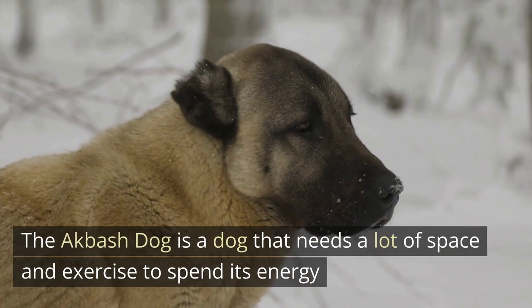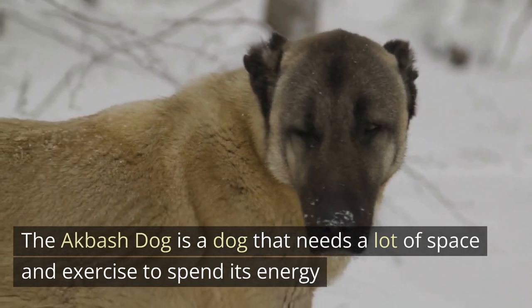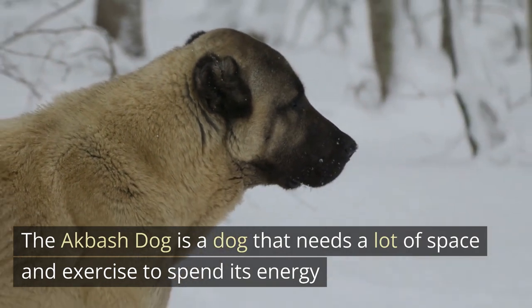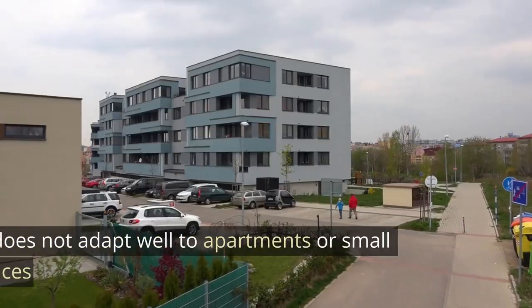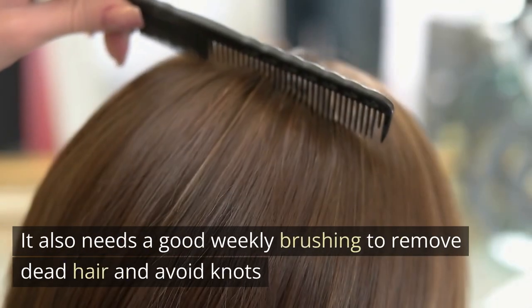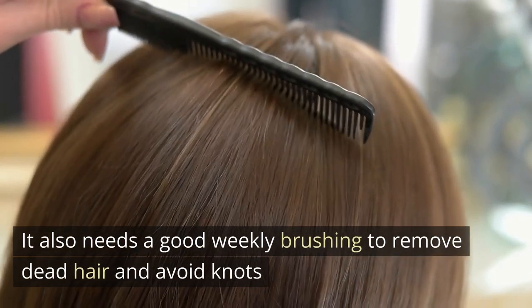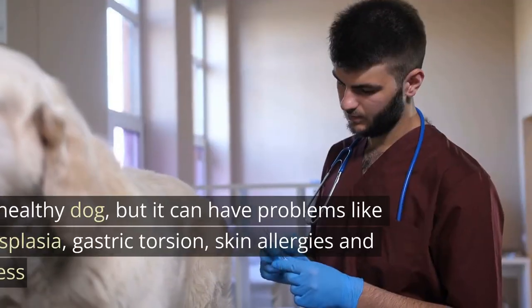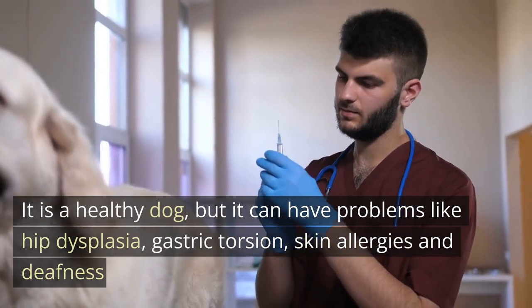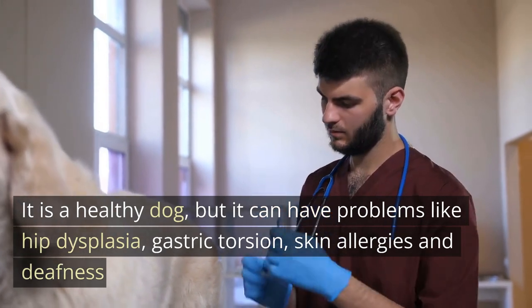The Akbash Dog needs a lot of space and exercise to spend its energy. It does not adapt well to apartments or small places. It also needs a good weekly brushing to remove dead hair and avoid knots. It is a healthy dog, but it can have problems like hip dysplasia, gastric torsion, skin allergies, and deafness.